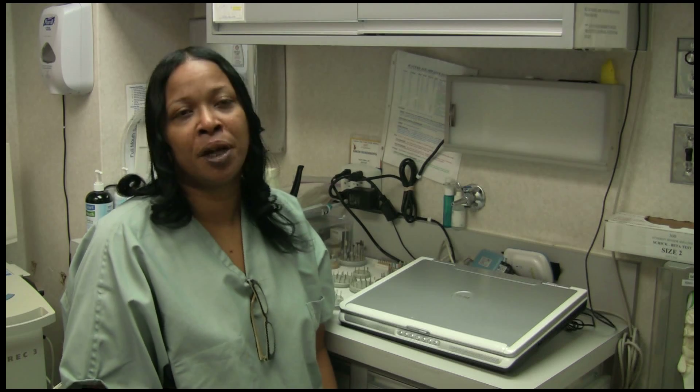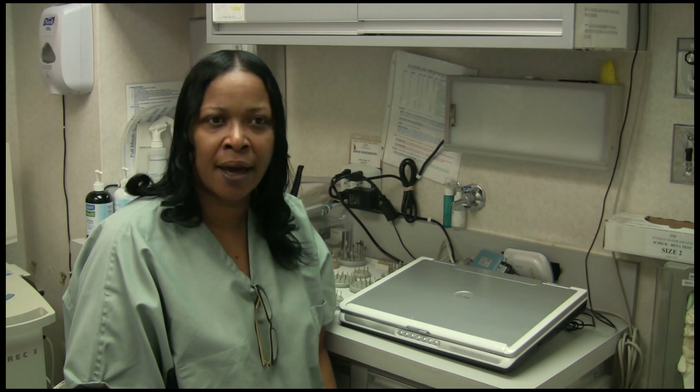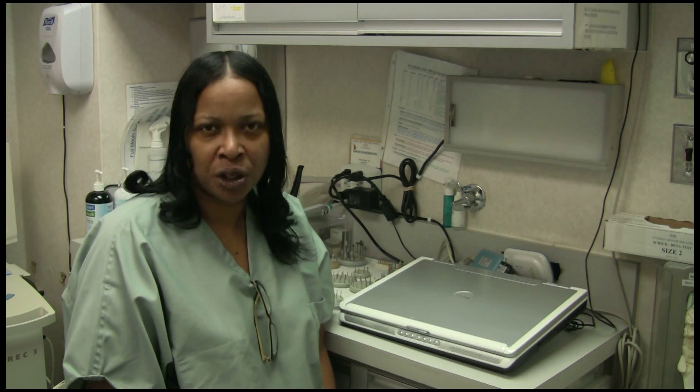I educate them on the procedures that we do here. We do a lot of general dentistry — composite fillings, root canals, post and cores, amalgams, and most general work.